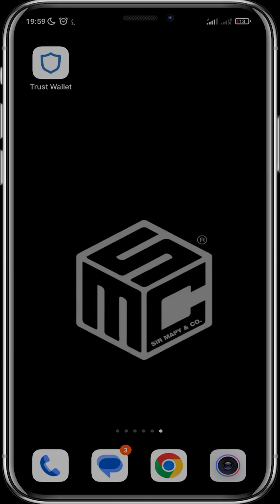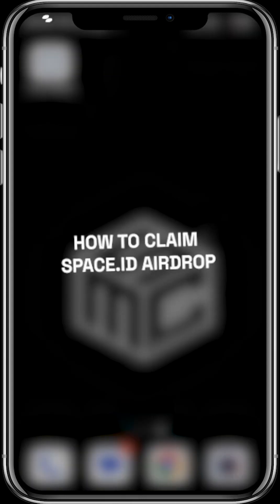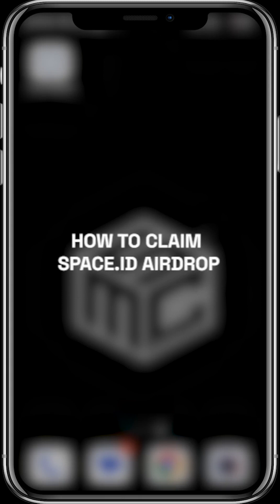Good day guys and welcome to another SMC tutorial video. In the last video I showed you how to purchase a .BNB domain name from Space.ID, and news just got to me that they are giving out airdrops for people that purchased domain names. This is the second phase of the airdrop called Voyage 2, and I'm going to be showing you how to claim the airdrop in this video.